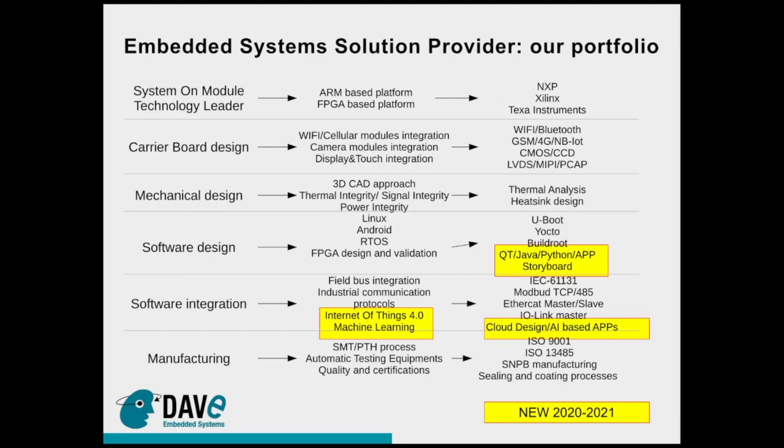Dave Embedded Systems has also enlarged its capabilities in human machine interface and graphical user interface design using Qt, Java, web browser applications, and also crank software storyboard solution. Regarding software integration, we are able to provide services developing solutions on the edge side as well as cloud-based solutions. You can review this on our website or YouTube channel.